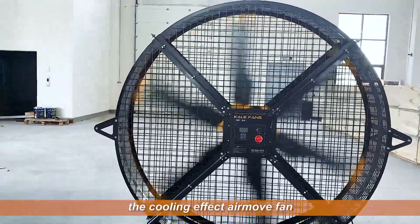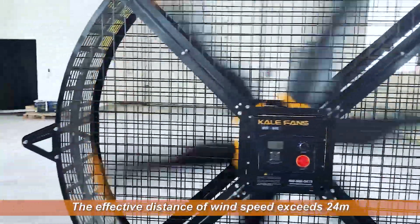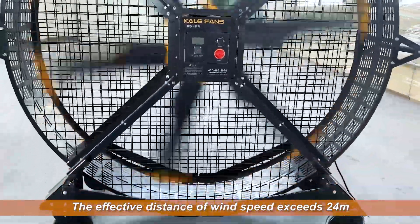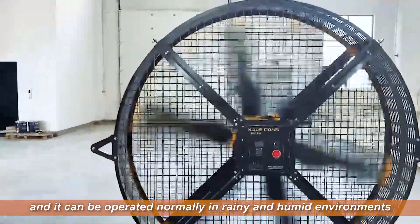The cooling effect of the Airmove fan is comparable to the effect of 20 sets of small fans. The effective distance of wind speed exceeds 24 meters. The whole fan is waterproof, and it can be operated normally in rainy and humid environments.